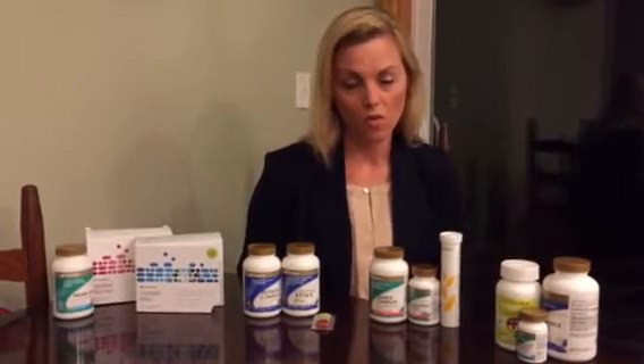Quality supplementation can really make all the difference in your overall health. I was very fortunate to find a line of products that I completely love and trust because of the integrity of the product and that they're 100% natural and 100% bioavailable.